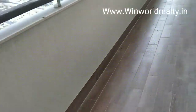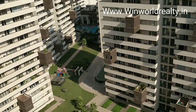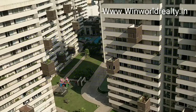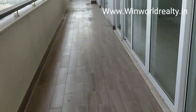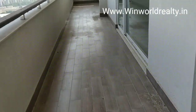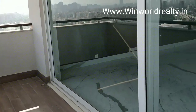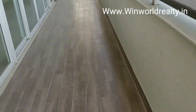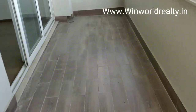This is the balcony. See the view. See the running balcony. The balcony is connected to this room.